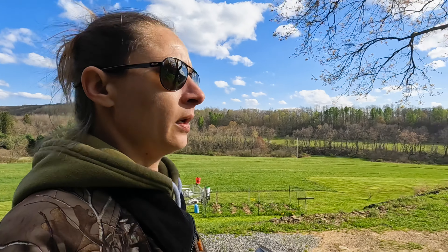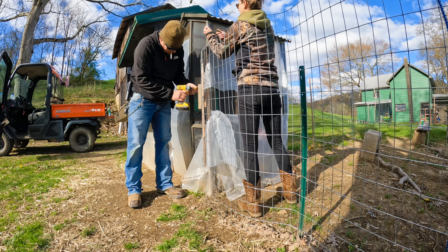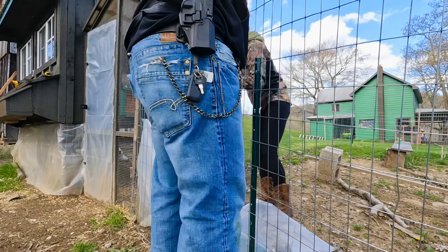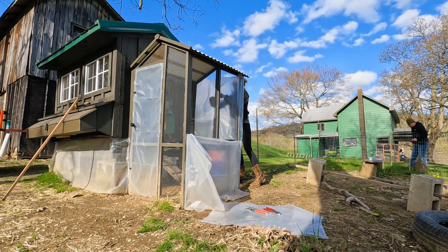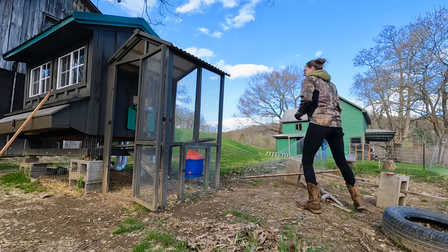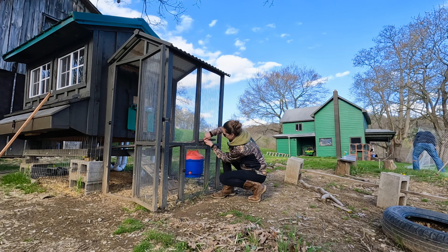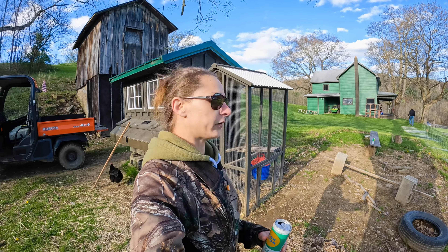Now we're moving to the layer coop. I wanted to get it cleaned out, but we're going to wait and do a spring clean. I got this fence taken down and all the plastic off, so that'll look a little better.